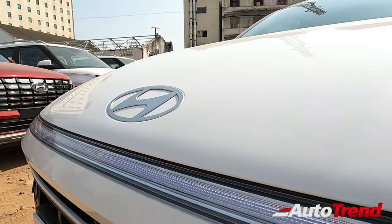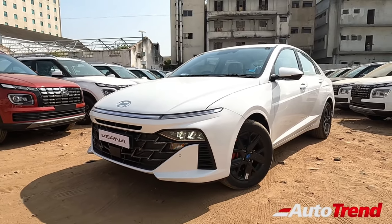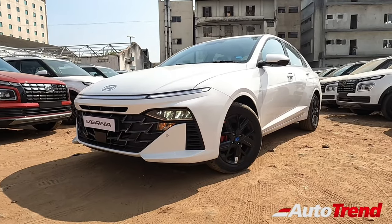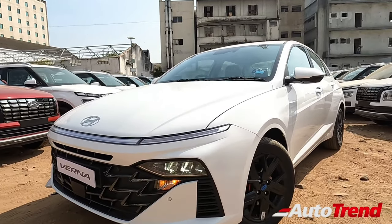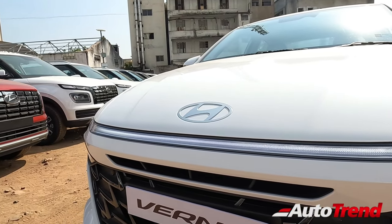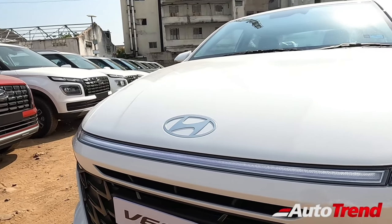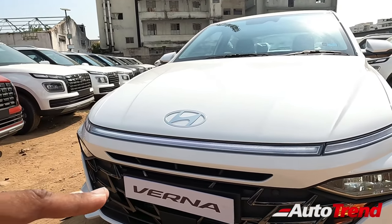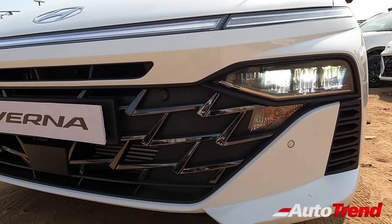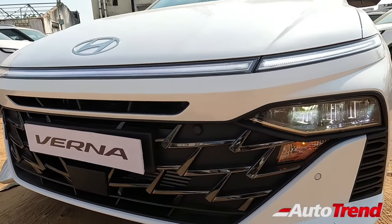In terms of sheer looks and design, the new Hyundai Verna is unlike any other car in this midsize sedan category, getting a very unique design signature including new design elements. For example, you get this connected LED DRL which runs across the width of the bonnet itself, though it is not connected to the front grille — it is just a separate element. Coming lower down to the bumper, you get to see this massive front grille.